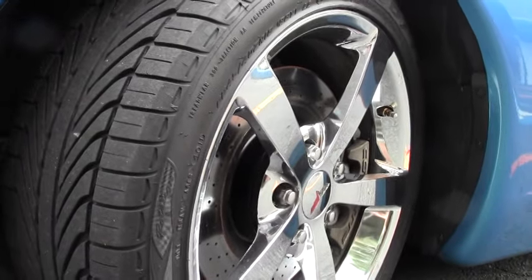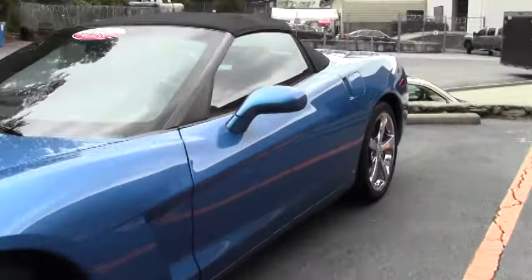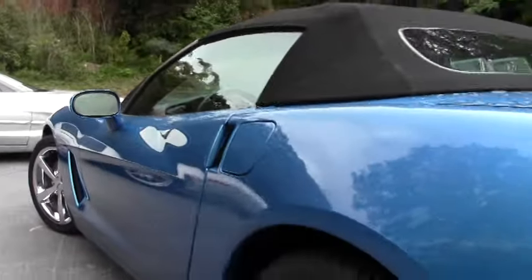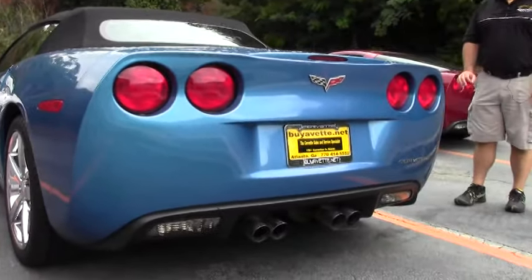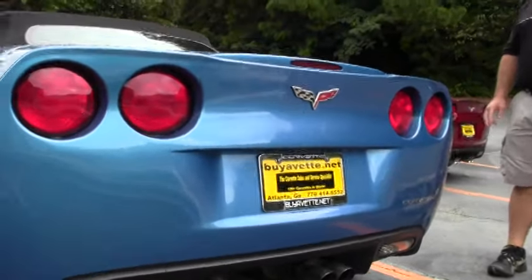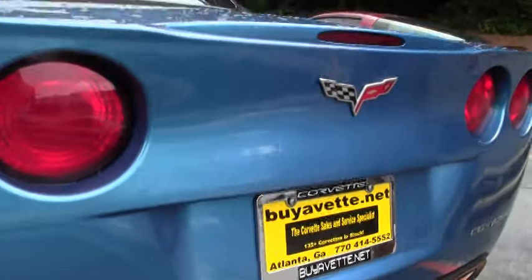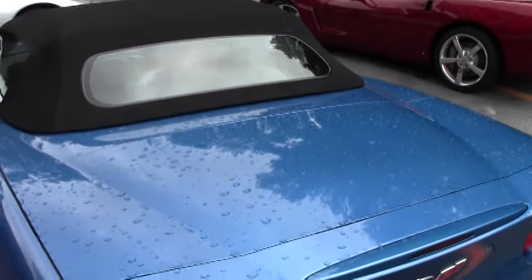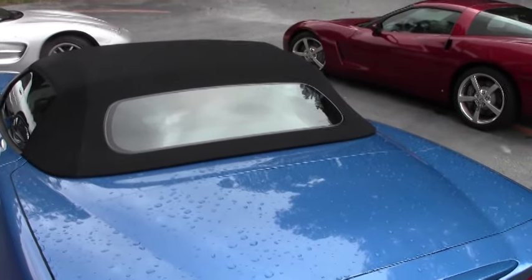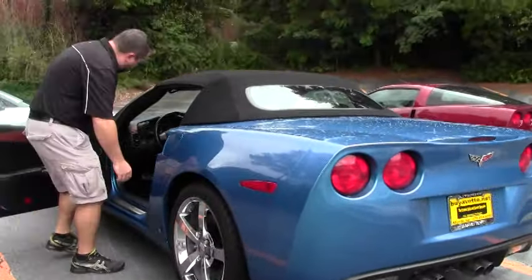It has F55 magnetic selective ride control, dual power heated seats, navigation, Bose audio, and the 430 horsepower LS3 engine. The car is absolutely stunning — 69,000 miles, 2008, automatic transmission. This does come with our warranty: a two-year, 50,000-mile limited powertrain warranty covering your engine, transmission, and water pump. We're going to open it up and show you inside.